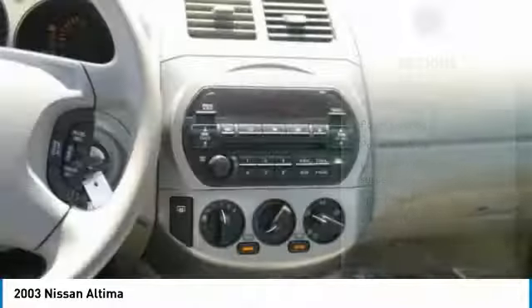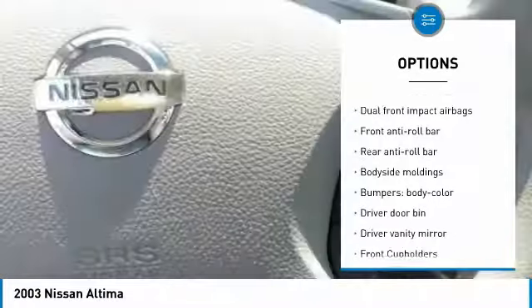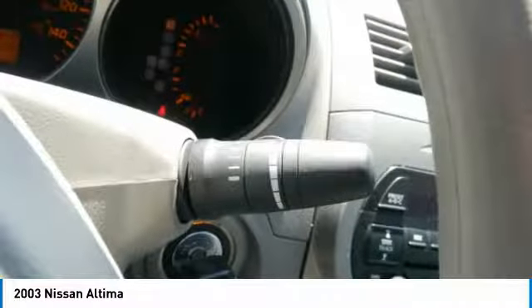Here are some of this vehicle's great options: keyless entry, dual airbags, power steering, adjustable steering wheel, four-wheel disc brakes, cruise control, AM-FM stereo radio, FWD, center armrest, rear defrost.